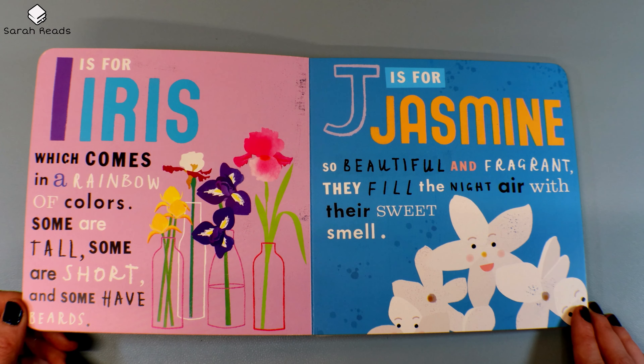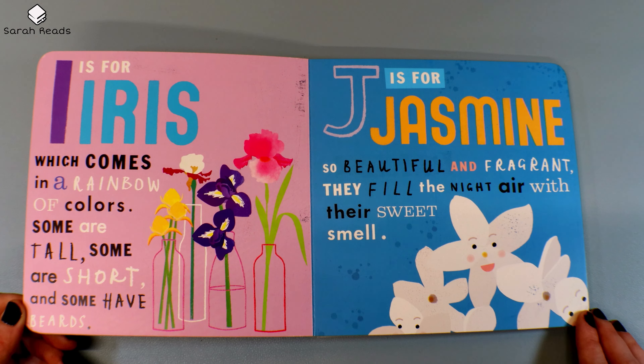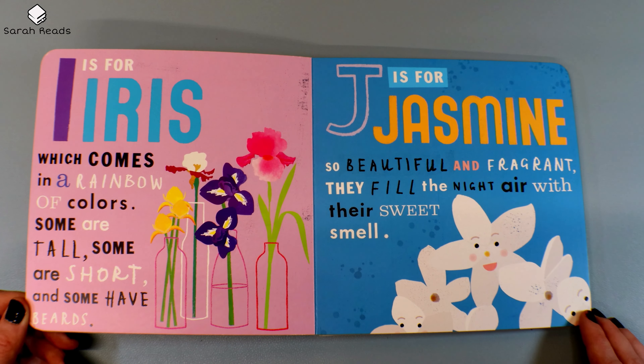I is for Iris, which comes in a rainbow of colors. Some are tall, some are short, and some have beards. J is for Jasmine. So beautiful and fragrant, they fill the night air with their sweet smell.